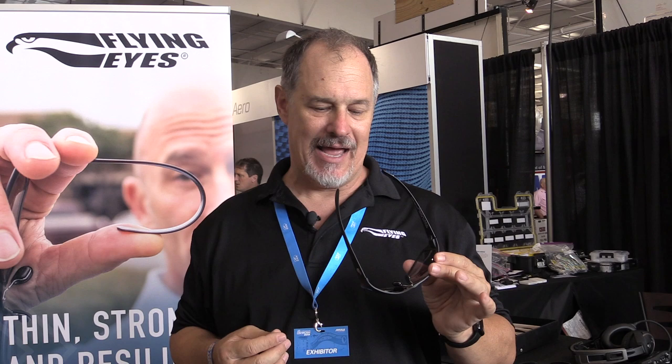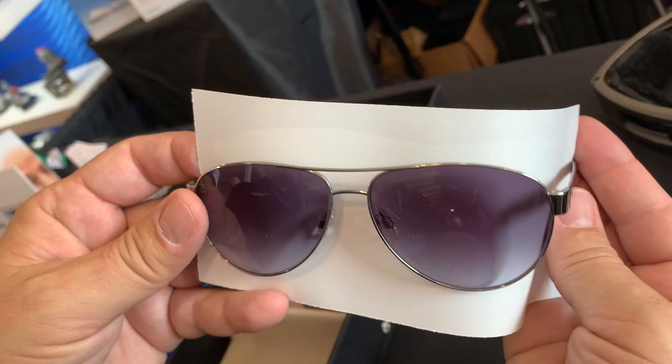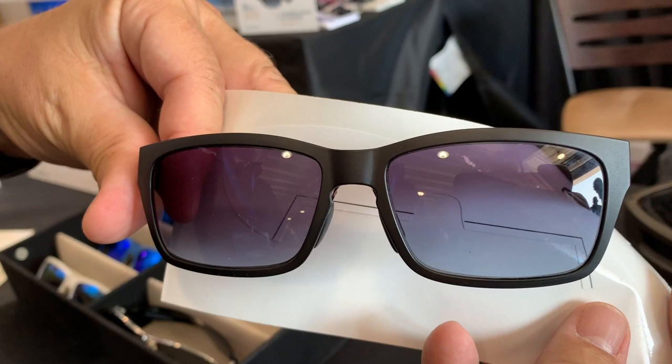Another thing that's very popular for us is a gradient tint. It's very subtle — darker at the top, lighter at the bottom — and that makes it easier to see the panel while still blocking sunlight.